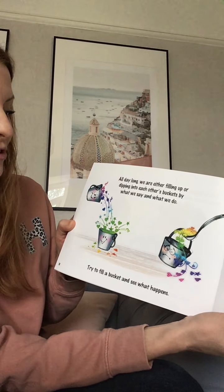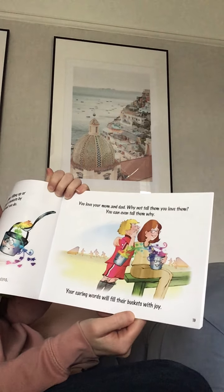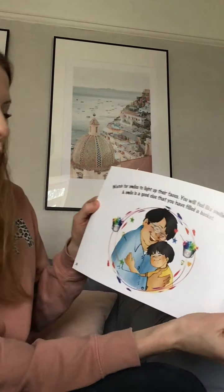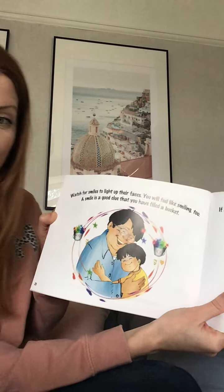It is a nice feeling isn't it? If you make somebody smile, or if you're kind to somebody, or you help somebody, it always makes you feel good inside as well — that's because it's filled up your bucket too. All day long we are filling up or dipping into each other's buckets by what we say and by what we do. Try to fill a bucket and see what happens. You love your mum and dad so why not tell them you love them — you can even tell them why. Your caring words will fill their buckets with joy, and it'll fill your bucket too. Watch for smiles to light up their faces. You will feel like smiling too. A smile is a good clue that you have filled a bucket.